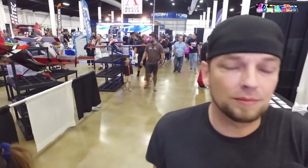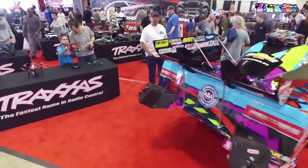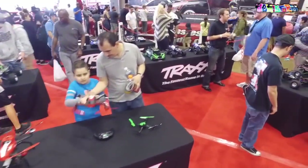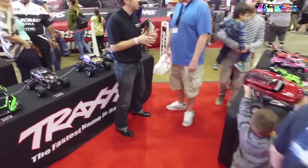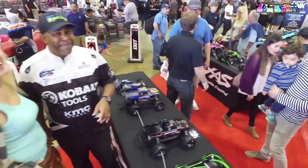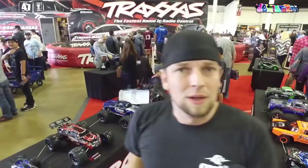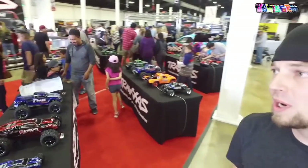Traxxas has, as always, the biggest booth at RCX. On the Osmo setup — the stock audio is so bad, so I just put my Rode mic on it. I'm pretty sure the mic is in the frame at times if I angle it the wrong way, but the picture quality is perfect. You get a lot of attention with the Osmo — people are wondering what the hell it is.